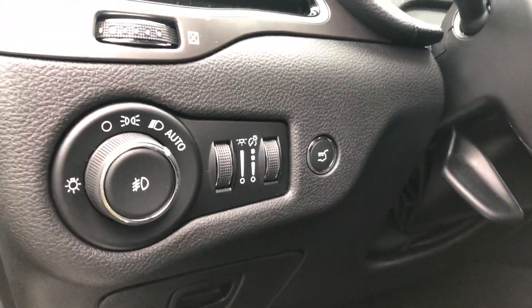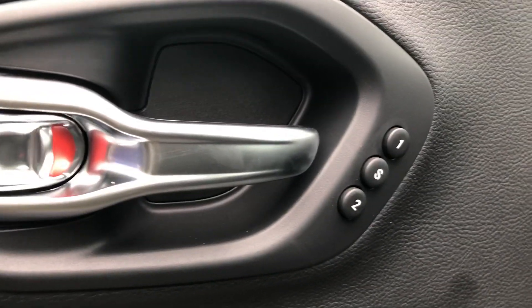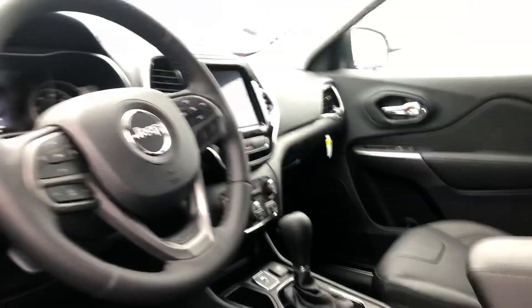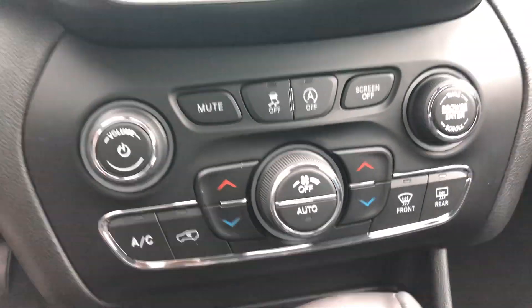Now I'll let you go ahead and take a look at the inside. You've got automatic headlight controls and dimming switches as well. You've got memory seat settings, so if more than one person drives this vehicle regularly, you can just have two different seat settings. You've also got power mirrors, locks, and windows, and then dual climate control so everyone's comfortable.